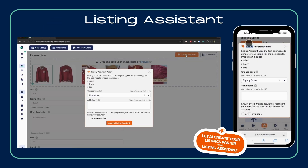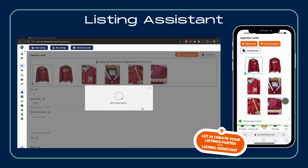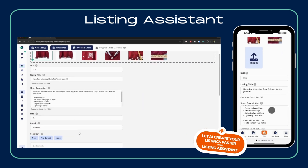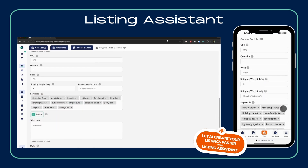Let's start with our listing assistant, exclusive to our pro and pro plus plans. Simply upload a few photos and watch as full detailed listings are generated for you in minutes. No more manual entry, just quick professional listings ready to go.